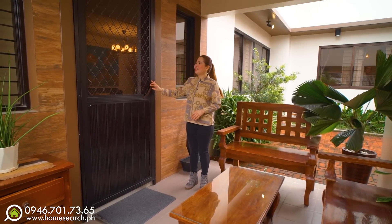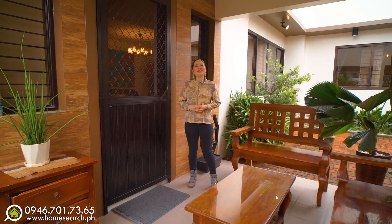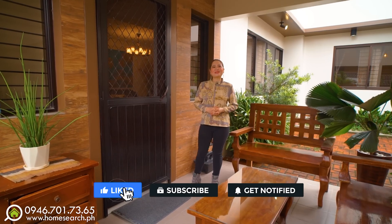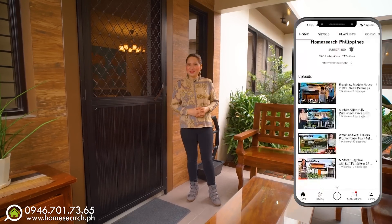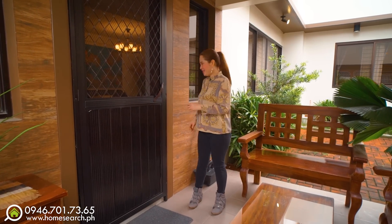Before I show you the rest of the house, please click the subscribe button on our channel, Home Search Philippines, so you'll always be updated with videos of beautiful homes. Now, let's go inside!